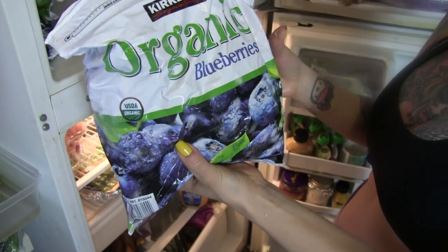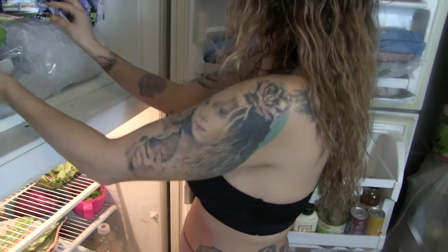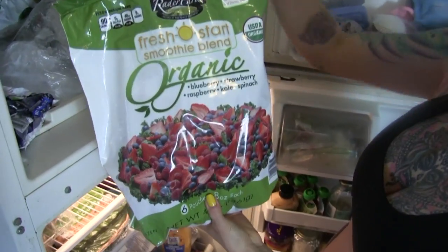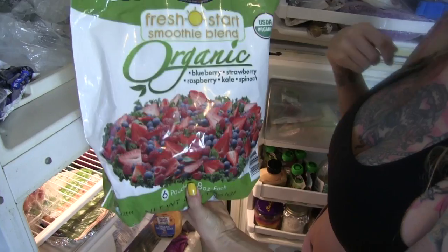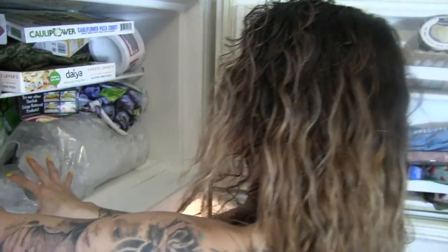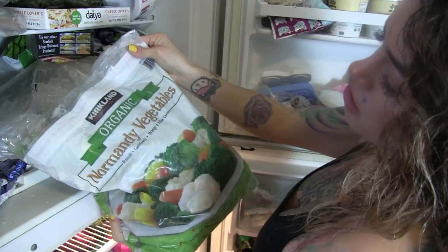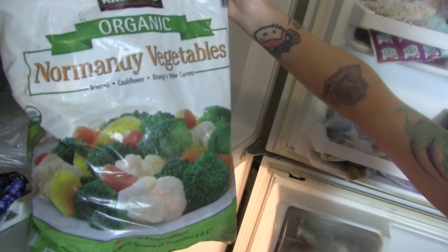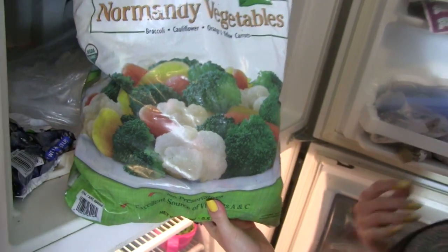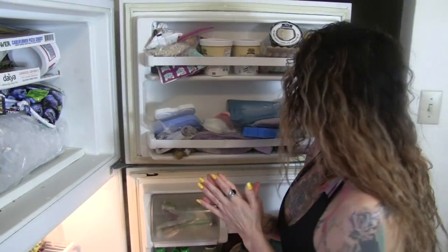Another must-have is frozen blueberries — big bags of them. I eat them in my brown rice cereal in the morning with flax milk, or I put a half cup in my smoothies and protein shakes. I also got a different smoothie version at Costco with blueberries, strawberries, raspberries, kale, and spinach. And another must-have is the organic vegetable medley from Costco — broccoli, yellow carrots, orange carrots, and cauliflower. Just sauté that with some coconut oil, salt, and pepper and it's delicious.